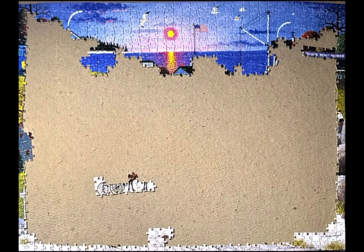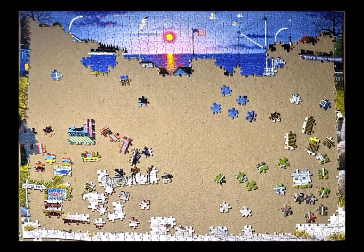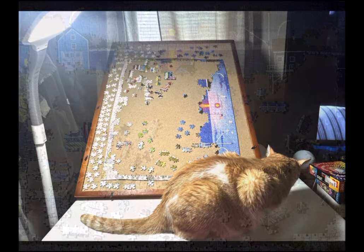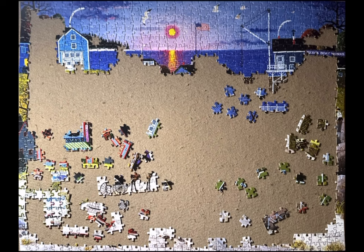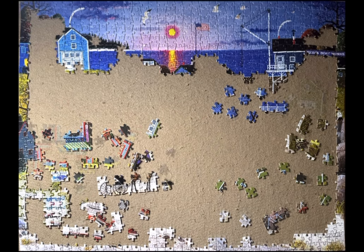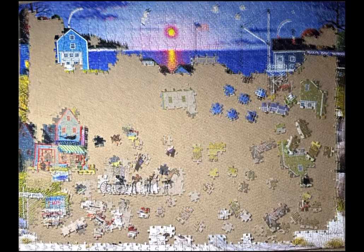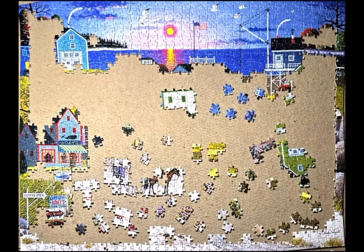I have a hard time determining who my favorite artist is. Is it Charles Wysocki? Is it Amy Stewart? Is it Colin Thompson? Is it Shelley Davies? I don't know. All I know is that any time I see a Charles Wysocki Jigsaw Puzzle that I don't have, especially when it comes up on the Buy, Sell, Trade Facebook group, I get my hands on it.